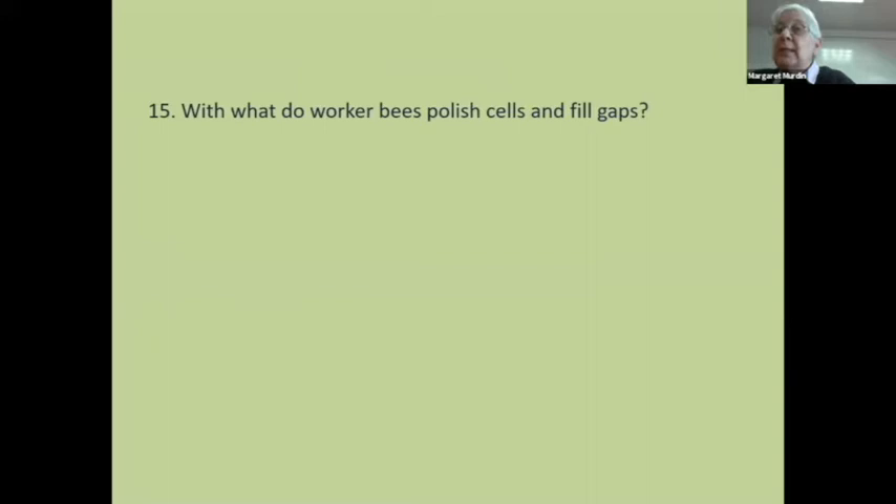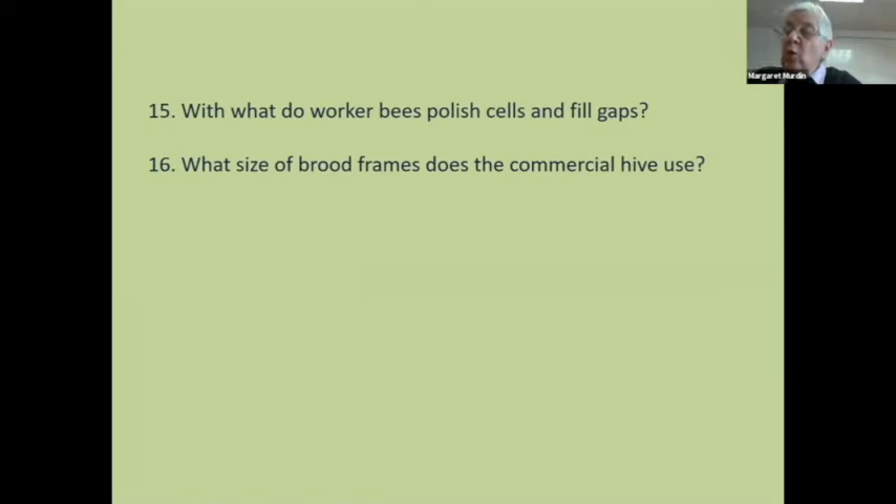Size of brood frames — I've put this in deliberately because it's from an old question paper. We will not ask that question again; it was asked in 2012 and it won't be asked again. So if you're doing old exam papers as practice and you come across something like this, just ignore it. The syllabus shows you will not be asked frame sizes. Two types of feeder: Miller feeder, Ashforth feeder, frame feeder — lots of them. You need a two-word answer.